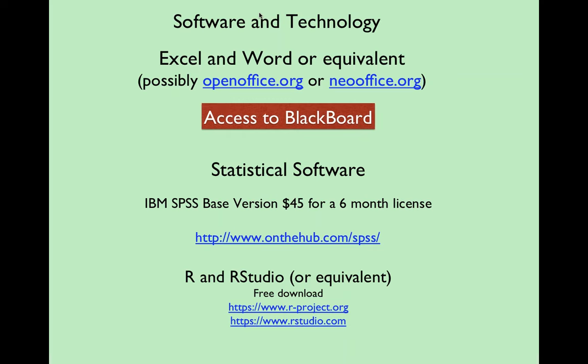As far as technology is concerned, you're probably going to want to have Microsoft Office — Excel and Word — so you can submit homework and documents. We're going to be doing some calculations with Excel. If you have a different word processor or spreadsheet program, chances are it'll work for most of what we're doing. There are a couple of free versions mentioned, but most people manage to get hold of Excel and Word. You also need access to Blackboard.